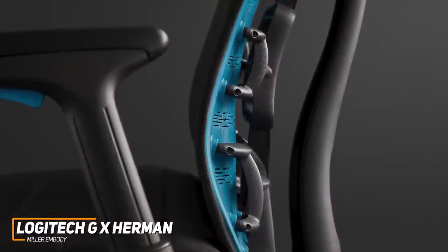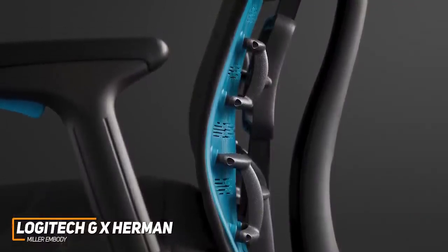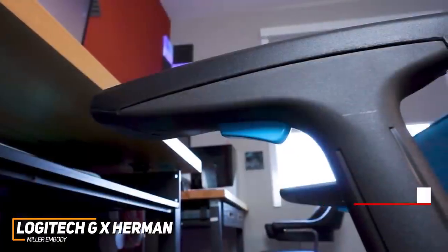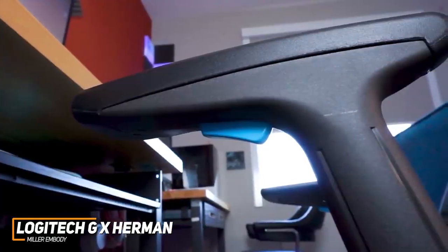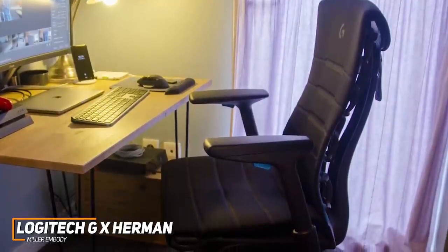You get a robust die-cast aluminum frame, a sturdy 5-star base, and a relatively wide seat that can comfortably seat users up to 300 pounds. It doesn't offer 4D-adjustable armrests like the Secret Lab options, but you can customize the arm height and width to find a good gaming position. The chair is much more expensive than most other options on the market, but you get a generous 12-year warranty, so you can be sure it's a solid long-term investment.